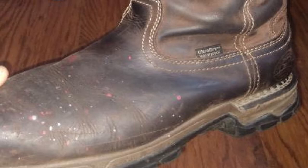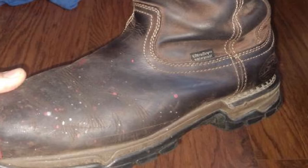The boots meet ASTM safety standards for giving protection against electrical hazards.